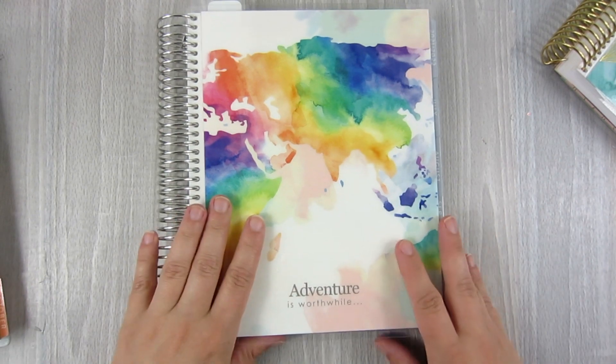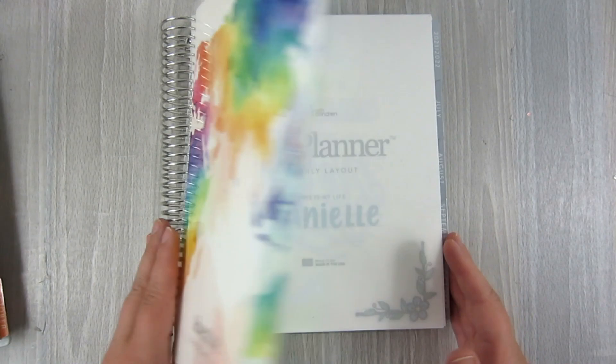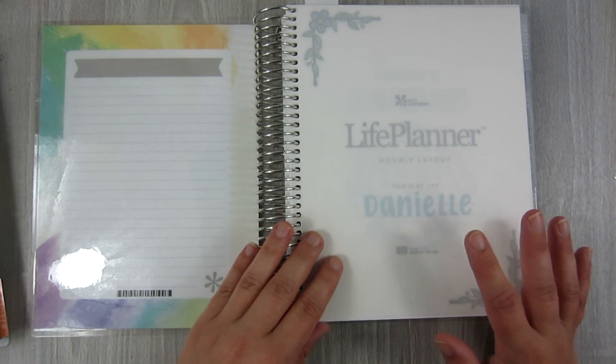That's the A5 Daily Duo. Next up is the Erin Condren Hourly. This planner is going to be a family planner — it's going to sit in my kitchen and be for everybody in my family to reference and look at.